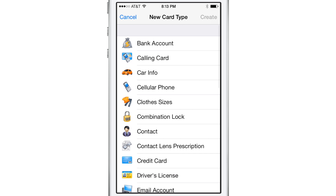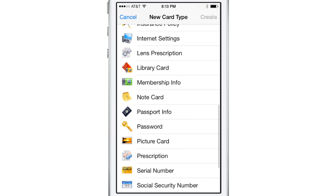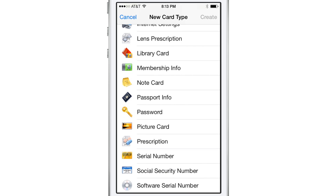Passwords are very important. They protect your finances, your health information, your legal documents, and of course your email, Facebook, and Twitter accounts. But all those passwords are really hard to keep track of.